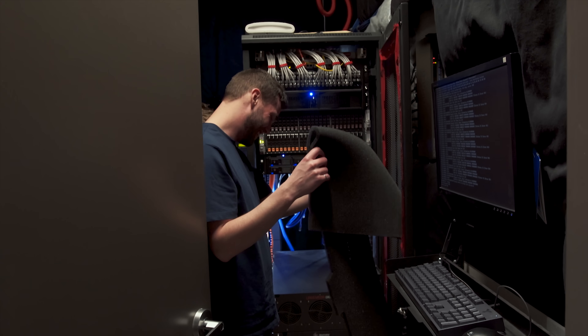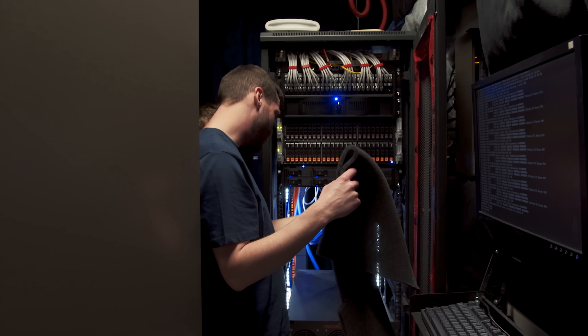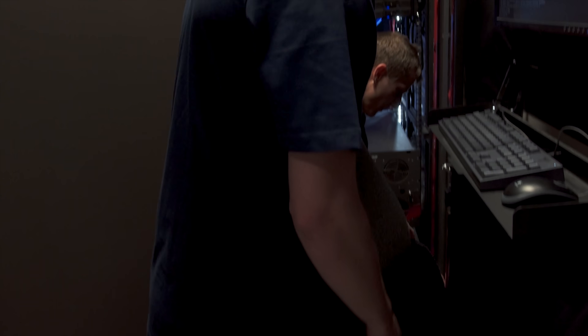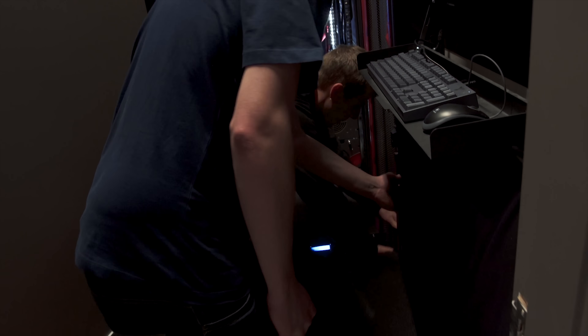I turned my back for like five seconds and brought the whole system down. Okay, let's just get this stupid thing out of here; I'll figure out how to get it taped on there properly later.